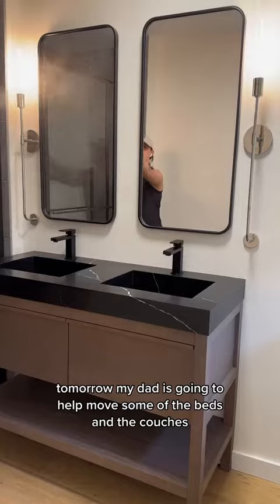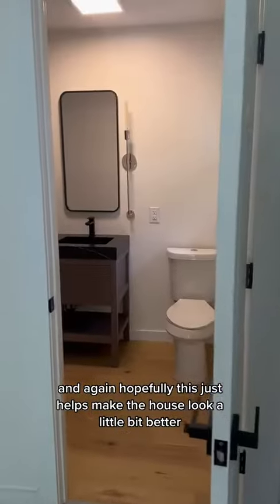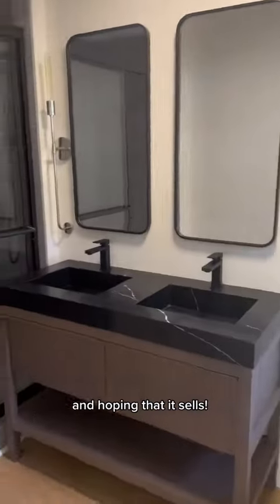Tomorrow, my dad is going to help move some of the beds and the couches. Hopefully this just helps make the house look a little bit better and helps it sell. I'll see you next time.